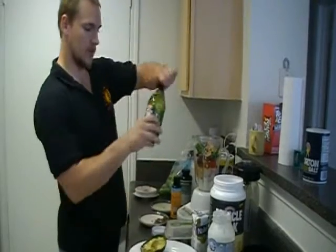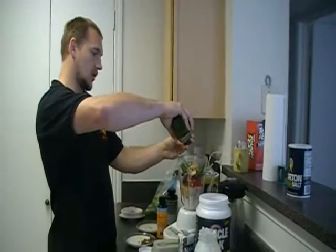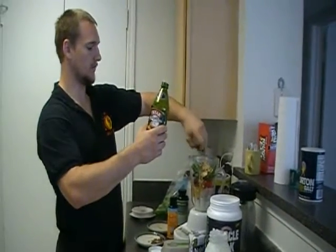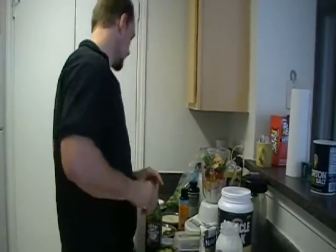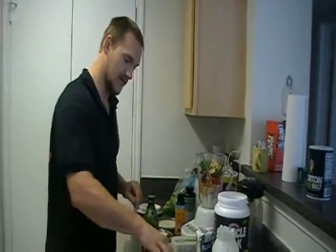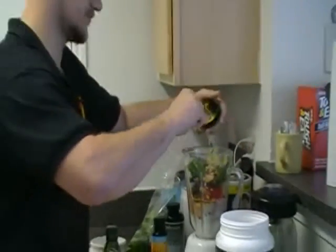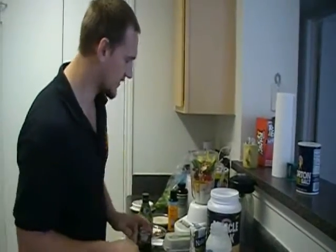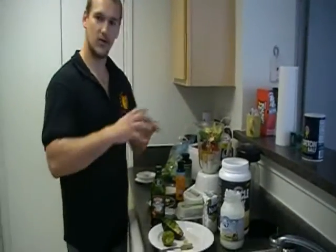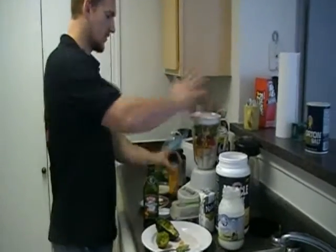And some extra virgin olive oil — there's a reason why Mediterranean people are so healthy. And looking around, that appears to complete the list — oh, almost forgot: avocado! Avocado is another superfood. Some people think it's full of fat, well it's full of the right kinds of fat. This thing is awesome.